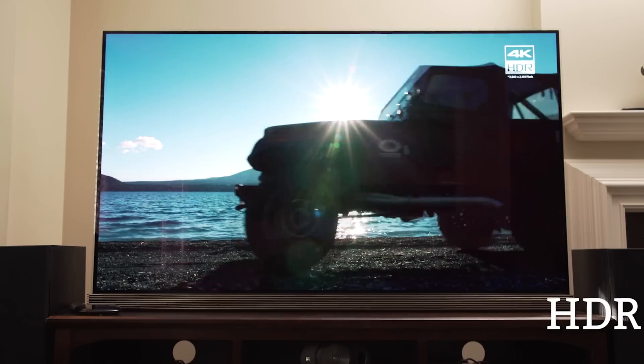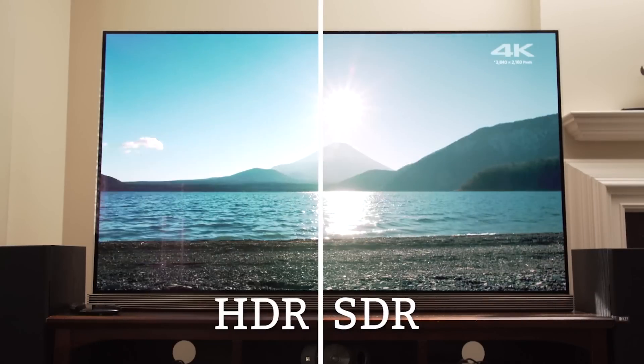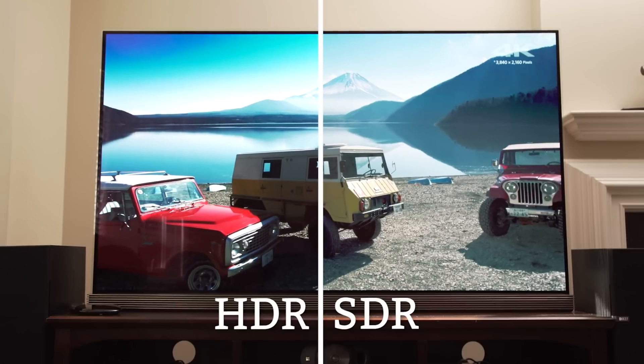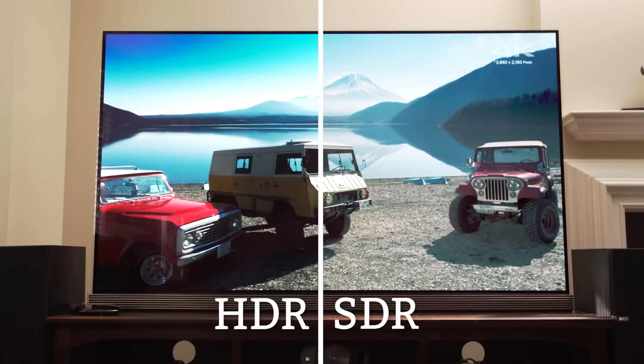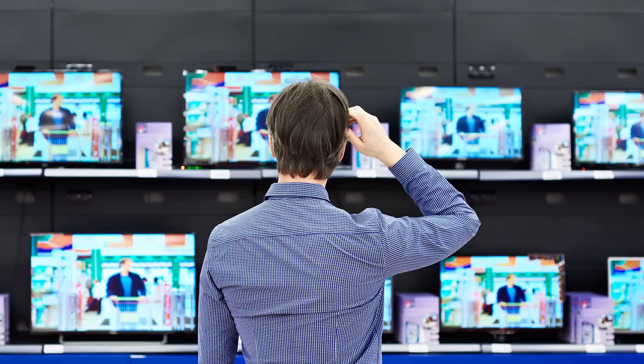You could get away with a TV in the 600 to 700 nit range if you're on a budget, but beware — cheaper models below 500 nits really can't do HDR justice. With the exception of OLEDs: these don't go as high in terms of peak brightness, but they go much lower in terms of their maximum level of black, so you're still getting a very wide range.